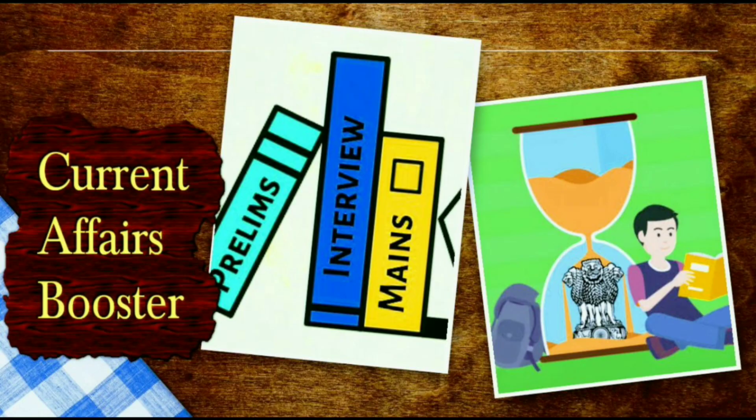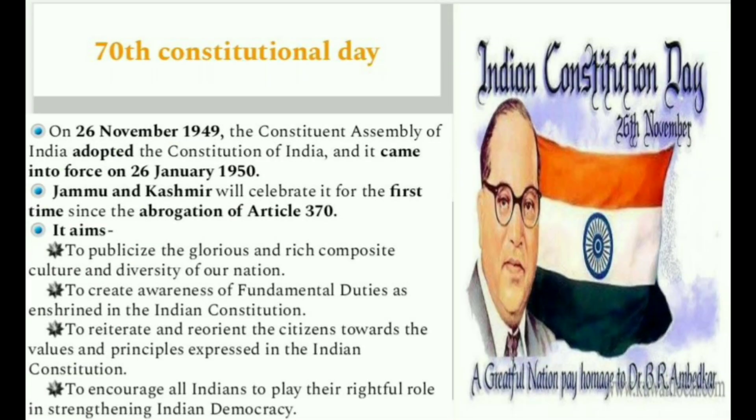Hello and welcome to Insights IAS. Very few days are remaining for Prelims 2020, so our main focus is on those areas which are highly ignored, just like science and technology, environment, etc.